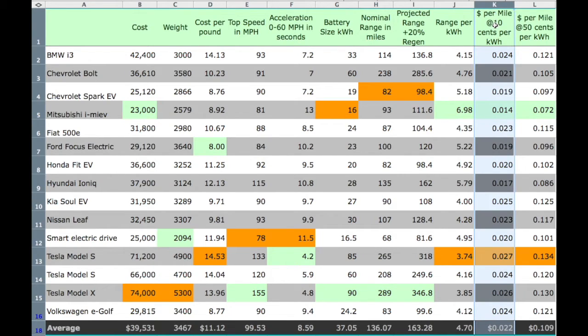Here are your costs per mile if you're buying your electricity at 10 cents per kilowatt hour — middle of the night — or peak hour rates at 50 cents a kilowatt hour. As a frame of reference, if you're driving a vehicle that gets 25 miles to the gallon and you're buying gas at $3 a gallon, that works out to 12 cents per mile. If you want to study this spreadsheet, you might want to pause the video, or I'll also provide a link below where you can download a copy for yourself.